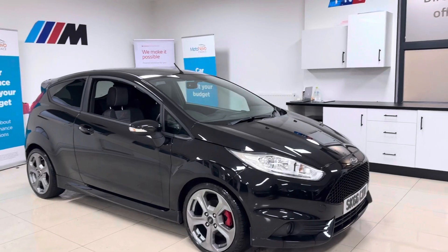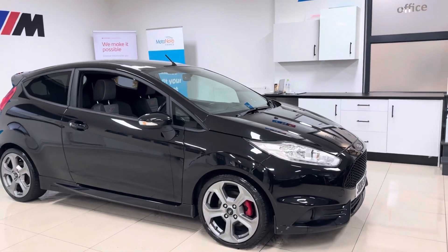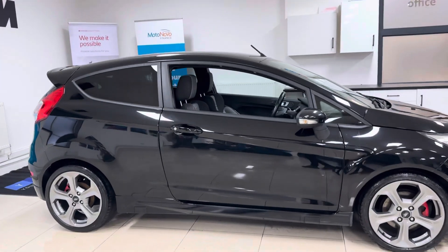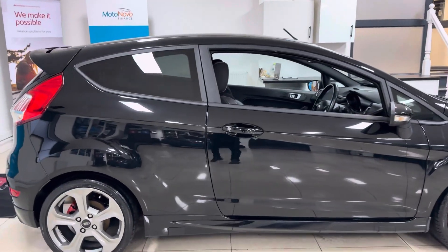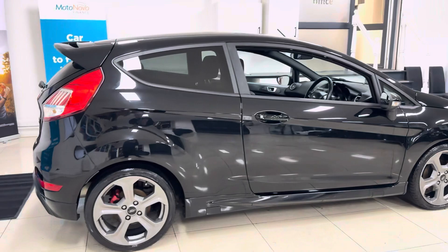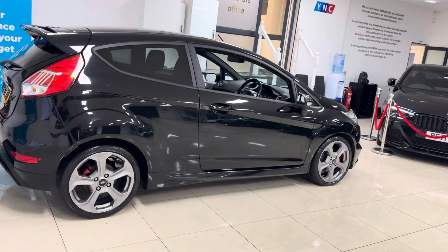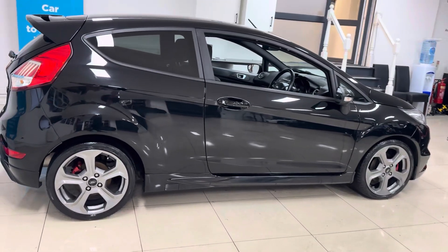It is presented in Puma black, which is a lovely colour for the ST Fiesta. You don't often actually see them in Puma black — they're more commonly seen in the blue and white colours. So it's actually kind of nice to see one in black; it does offer a bit more of a subtle look for the ST Fiesta.